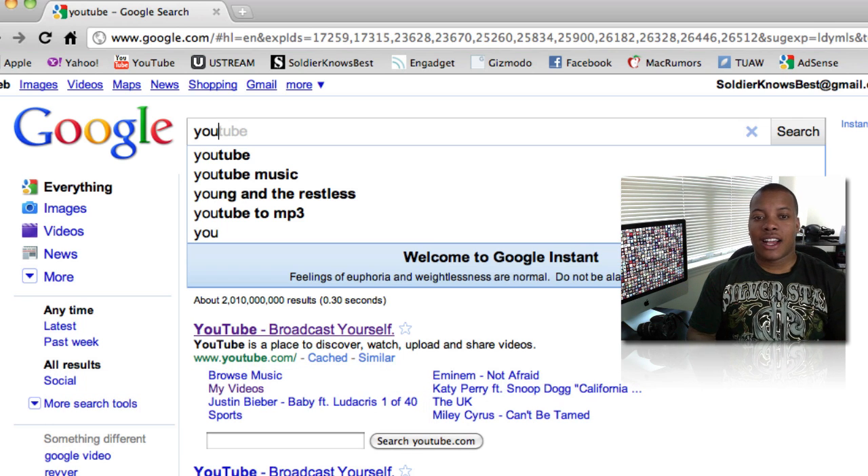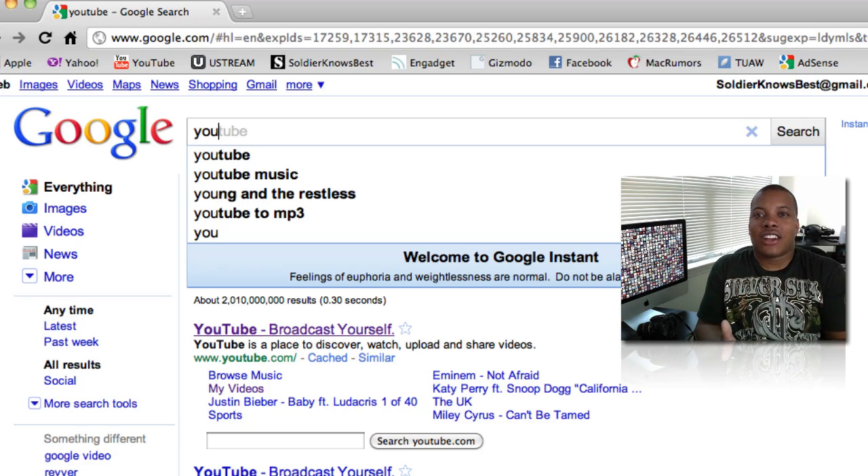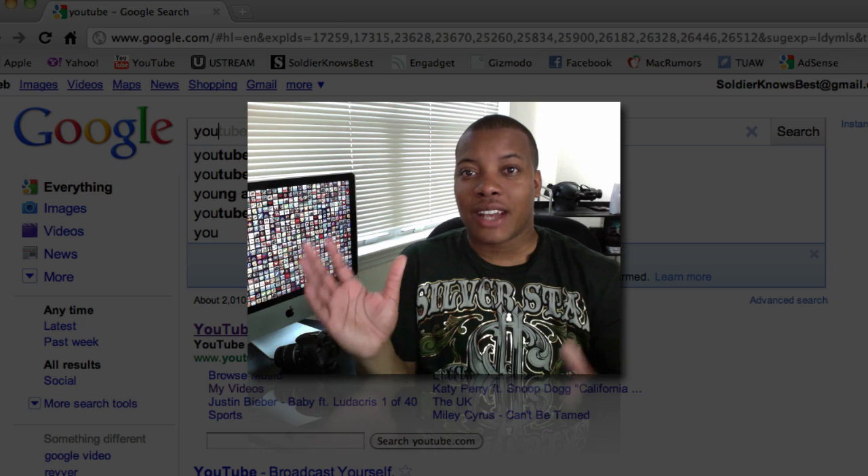So it's pretty cool. Google Instant search — just playing, it doesn't cost any money. Of course it's free, it's Google. So here's Google Instant search, just to let you all know that if you haven't been using it, it is available now.